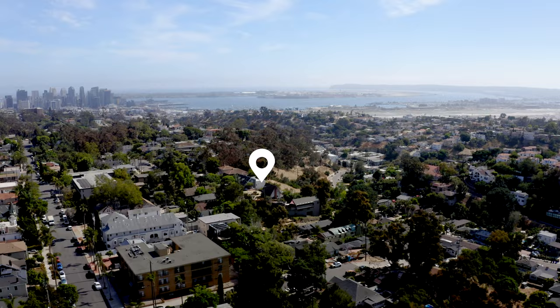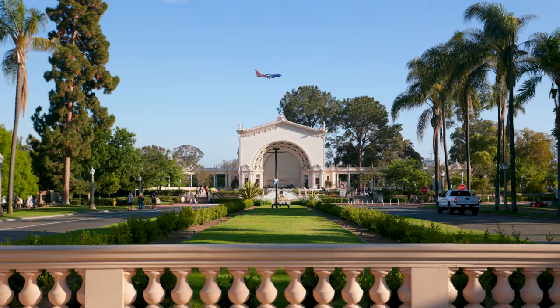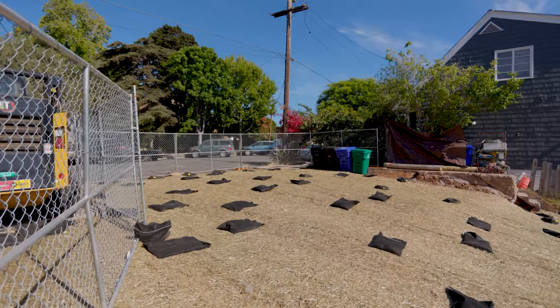Mission Hills is known for tree-lined streets and a welcoming community atmosphere. Its historic architecture and picturesque landscapes make this highly desired lot the ultimate canvas.